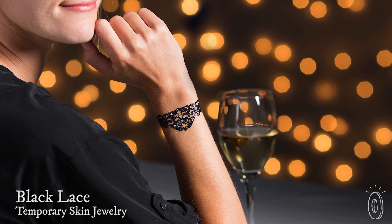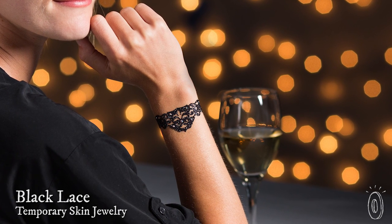We can't all afford haute couture jewelry, but we can still look like we're wearing it. Black lace skin jewelry looks like the real thing, but it's actually a removable tattoo.